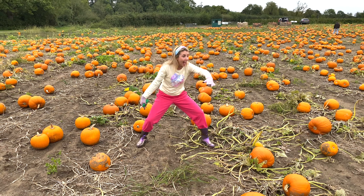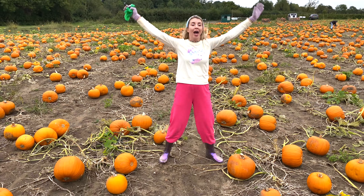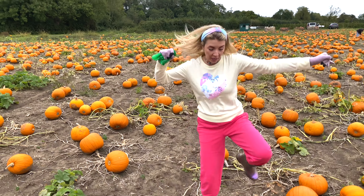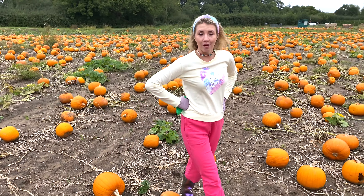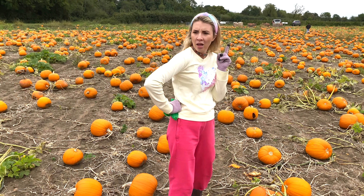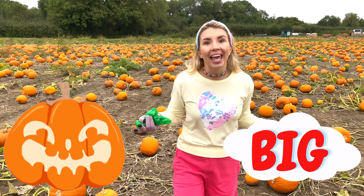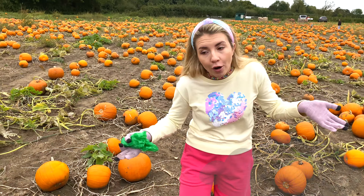Very cute! There are so many pumpkins everywhere! Now it's time to choose my pumpkin. What pumpkin did I choose? Well, it needs to be really big, and it needs to be orange, of course!